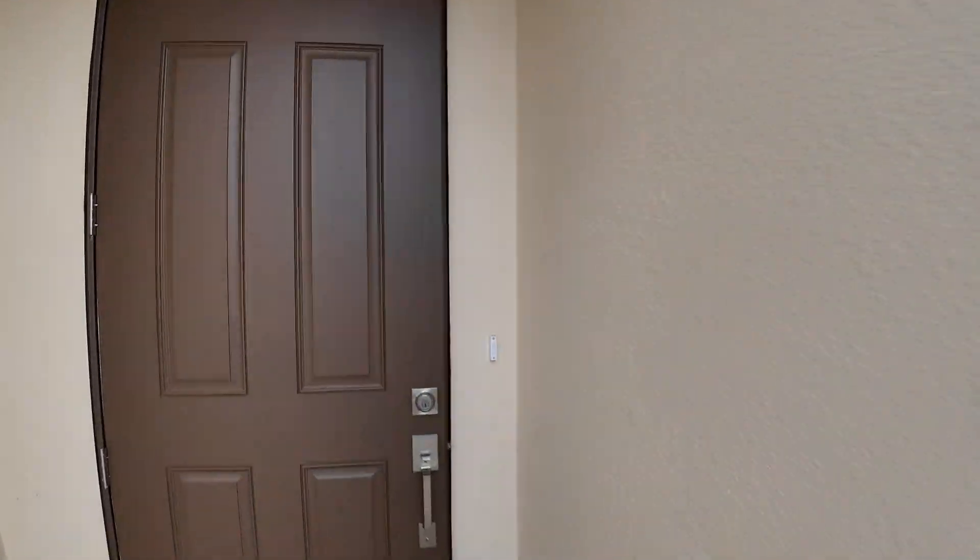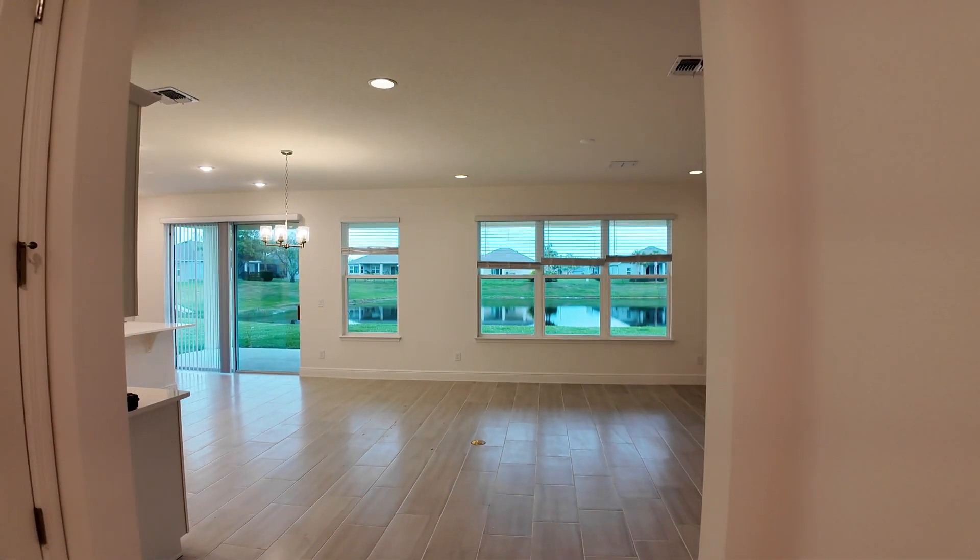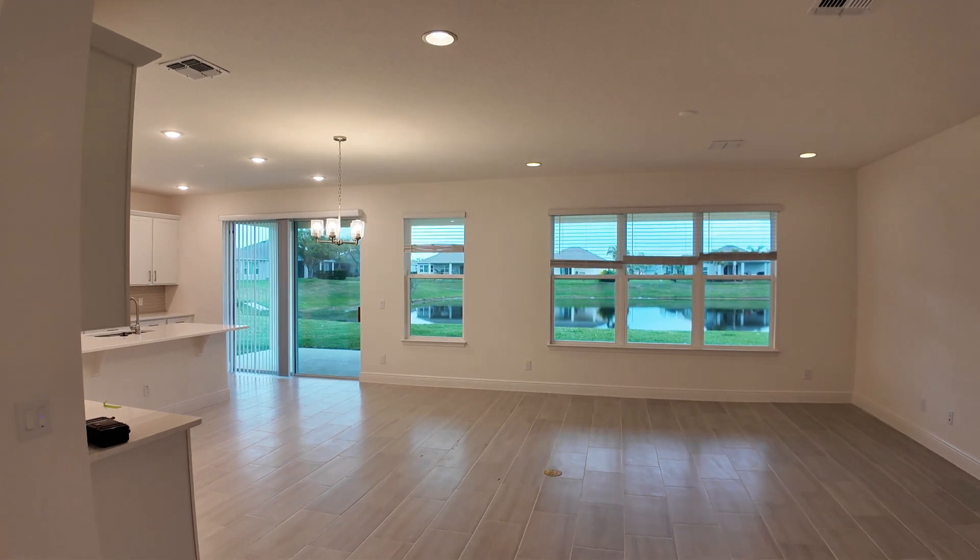Let's go ahead and take a look at the home. Now, this is an Evergreen model. As you'll see as we walk through it, it is complete. This is a home that you can buy right now with those promotional rates. I believe they also have $7,000 that you can use toward closing costs or buying down your rate further, which is pretty cool.